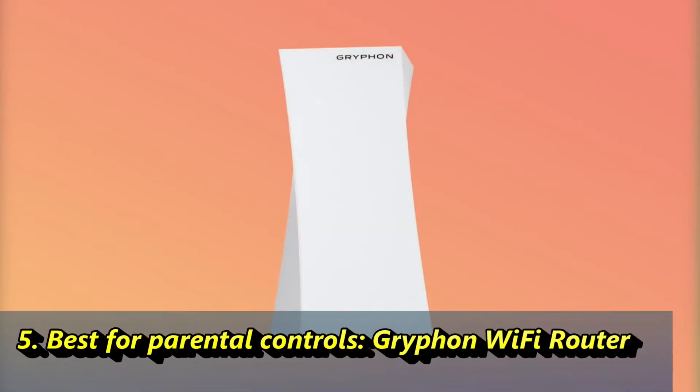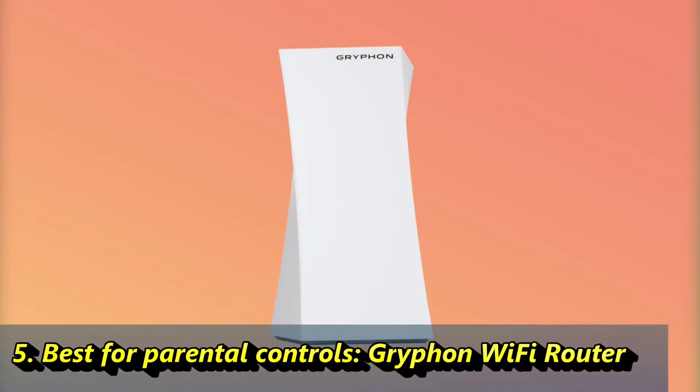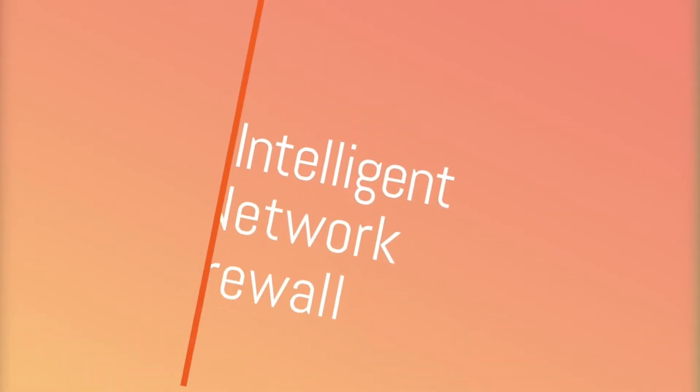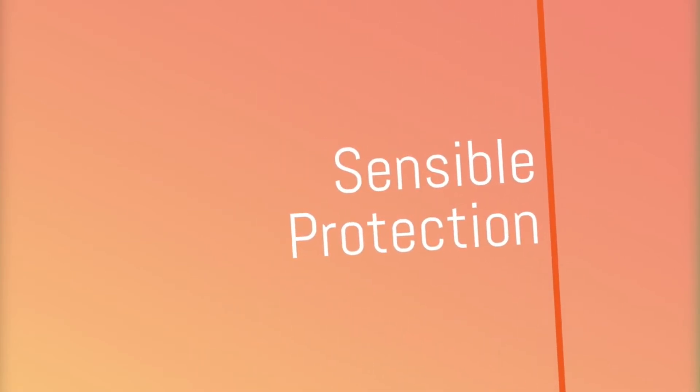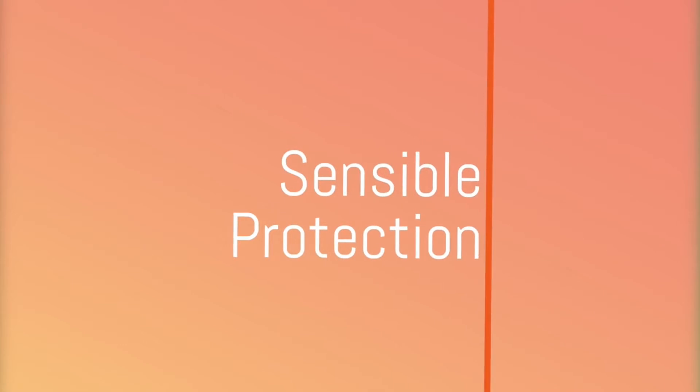Griffin is a new class of smart Wi-Fi routers with an app that makes it easy for you to protect your kids and your privacy online, as well as manage your entire network. Some call it an intelligent network firewall. We call it sensible protection for your kids, your webcams, and all the smart devices invading our homes.